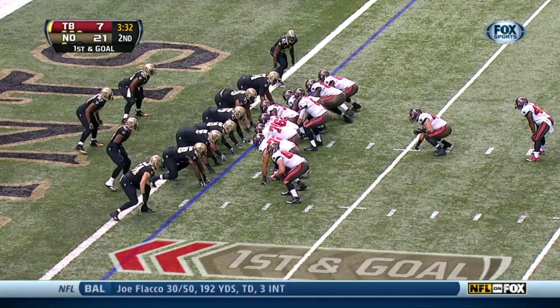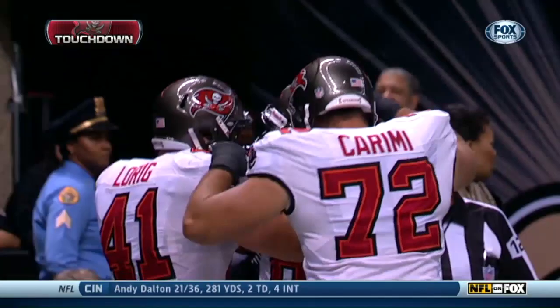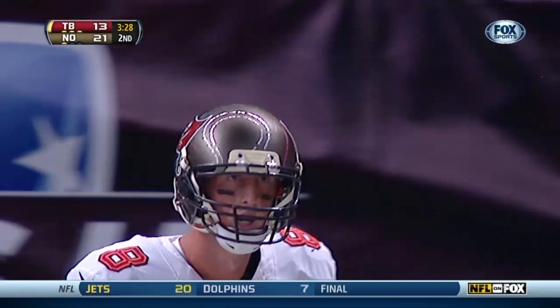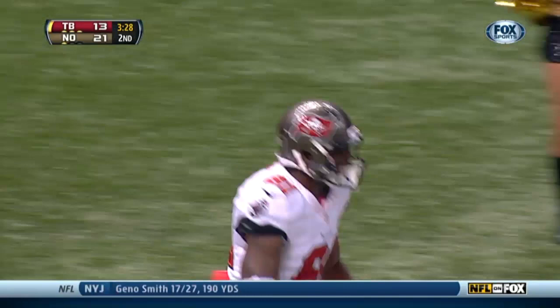And Tim Wright is wide open in the end zone. Glennon was 8 for 9. They're going to throw it back to the end zone — and a touchdown to Tim Wright. What a drive for the Buccaneers, with some big runs by Rainey and by Leonard. And they cap it off with a touchdown pass to Wright, his fifth in his rookie year.